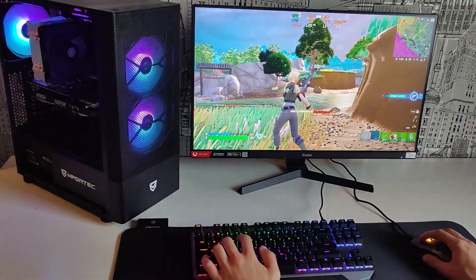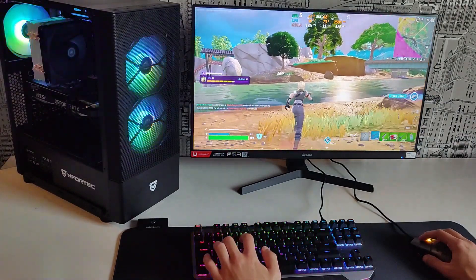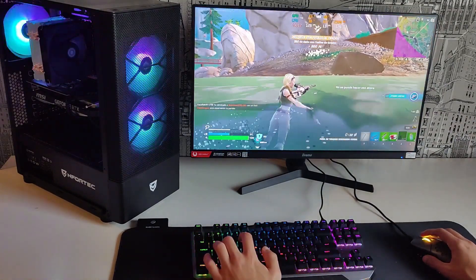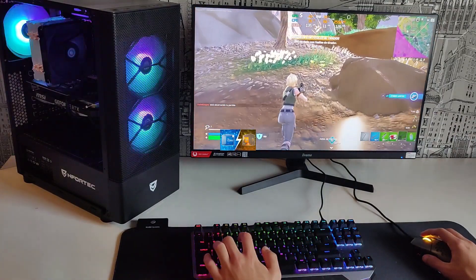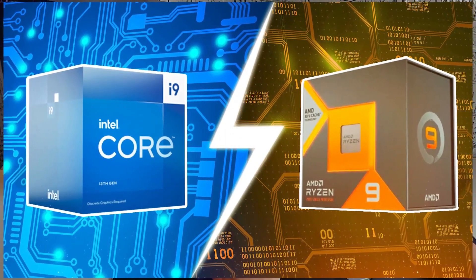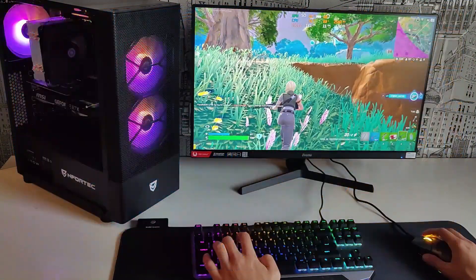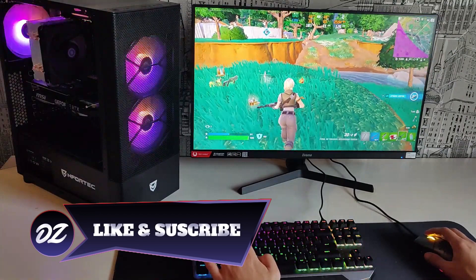With all this we have the keys to the processors that you can find in the market. Keep an eye out — if you want to know the best processors today and see the most updated Intel vs AMD Ryzen comparison on YouTube, subscribe to the channel because that video is also about to come out. For now, if you liked today's video, I would greatly appreciate a like, a comment, and your subscription. It will give us strength to continue publishing top content like this. We'll see you next time, bye!